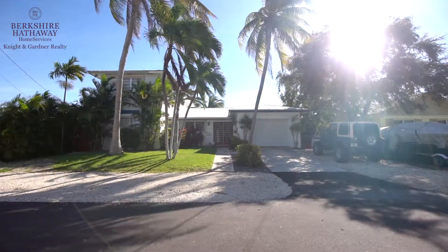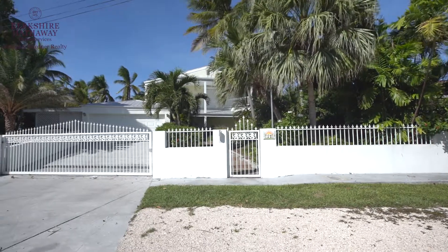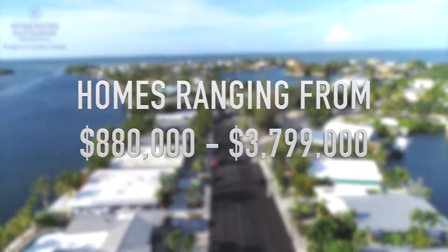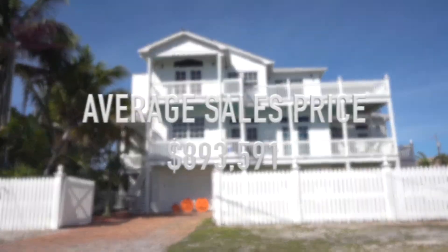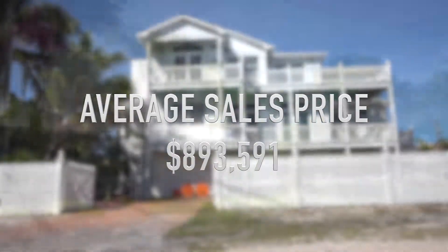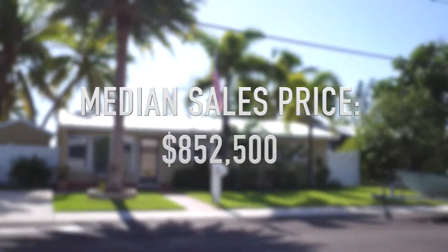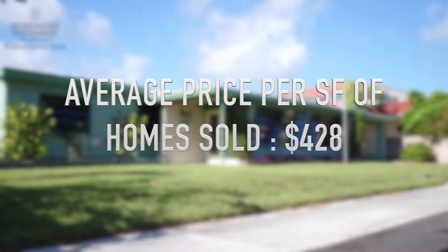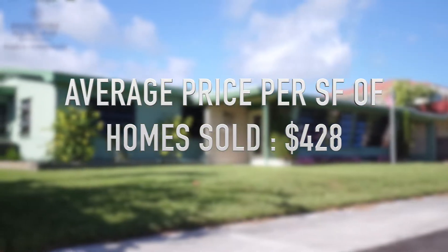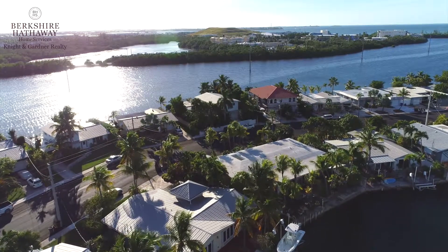Even though there have been more properties listed and sold, inventory remains tight. Only 14 properties are currently listed for sale in Key Haven, ranging from $880,000 up to $3,799,000. The average sale price is down slightly to $893,591, but the median sales price is up 12 percent at $852,500 — meaning exactly half the properties sold for more and half sold for less. The average price per square foot was $428 and the average days on market was 69 days.